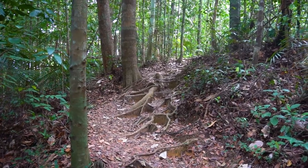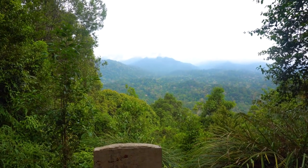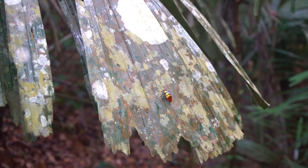Visit Taman Negara for a true rainforest experience in Malaysia. The national park boasts spectacular flora and fauna and is estimated to be 130 million years old, making it the oldest rainforest in the world.